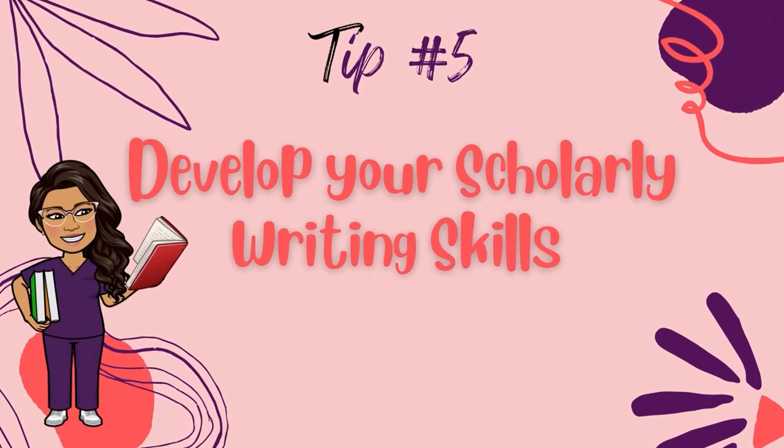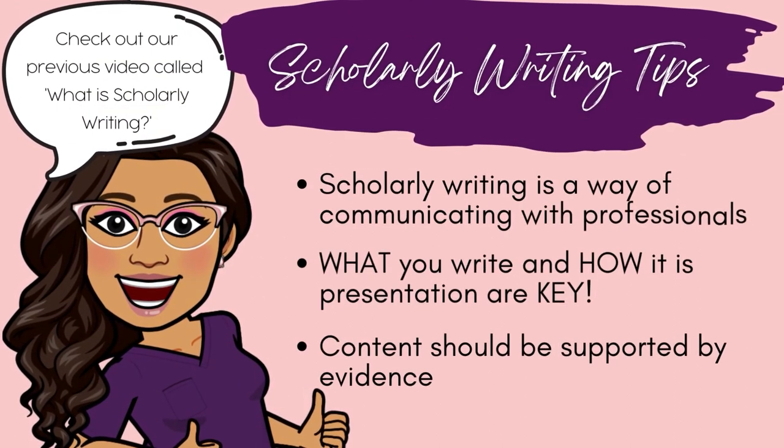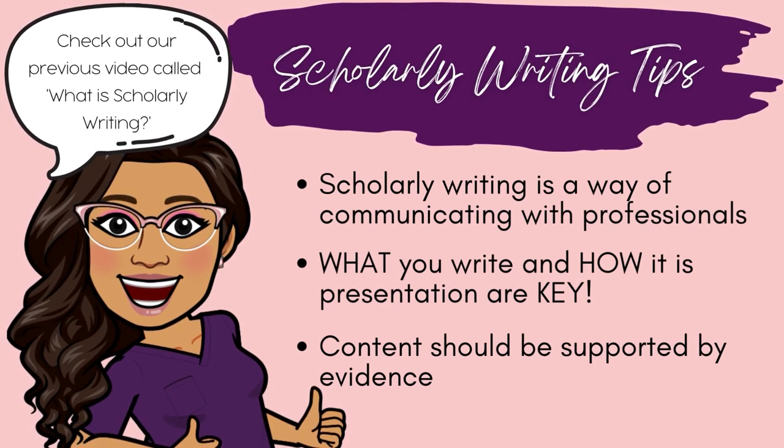Tip number five: develop your scholarly writing skills. If you're in a professional program like nursing, you will be expected to demonstrate your scholarly writing skills. I've got a whole video on scholarly writing and how to get started as a scholarly writer — I'll include it in the description box below. Basically, scholarly writing is a form of communication where you present your ideas clearly, succinctly, and accurately while incorporating your own thoughts and analysis about an issue. What you write and how you write it are important in scholarly writing. Be sure to back up your thoughts and views using evidence and literature, and ensure the presentation of your work includes the right formatting, spelling, punctuation, and grammar. Trust me, your professors will be expecting this type of writing in your assignment.